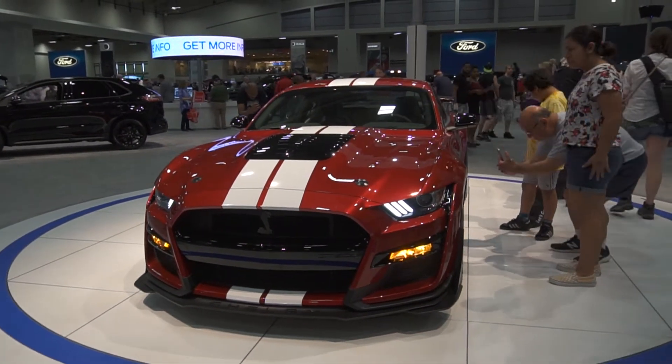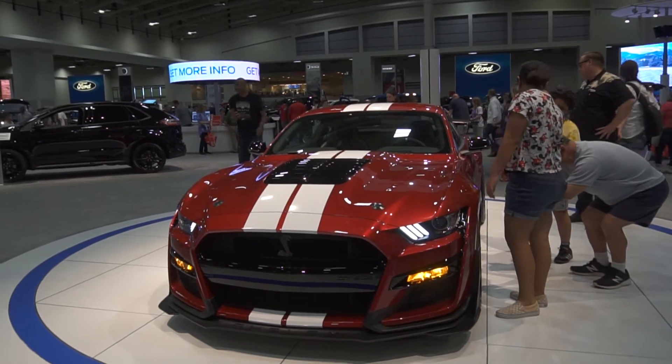We also have our new 2020 Explorer on the opposite side. That's all new for 2020.